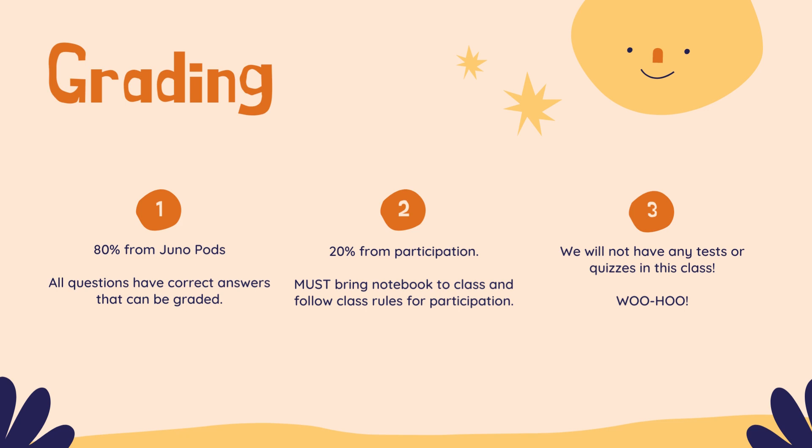20% of your grade is from participation. That means bring your journal to class — if you don't bring it, we deduct points. If you have a bad attitude or are disrespectful to myself or any other student, we deduct points. However, we can add points for good behavior, encouraging behavior, support, respect, and engagement in the topic. Positivity inside and outside of class will result in points being added to your participation grade. And we will not have any tests whatsoever — not a midterm, not a semester exam, not a final, no quizzes, nothing like that at all.